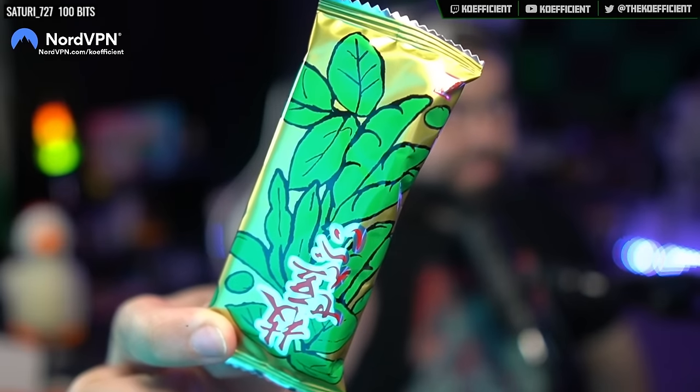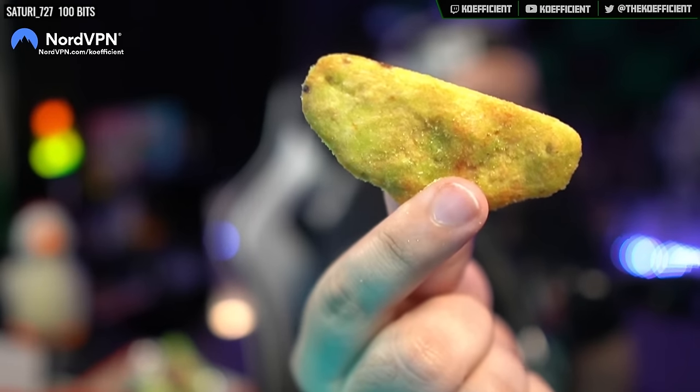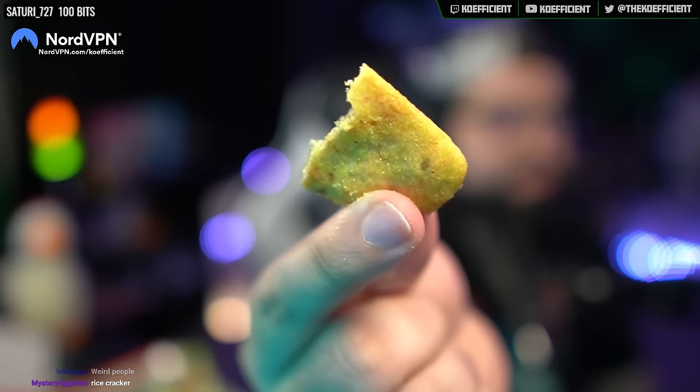Edamame senbei is next. Edamame senbei made with summer harvest edamame bits baked into a cracker. It looks great — it's shiny. It's basically a cracker with edamame and roasted soybean powder. The powder covering the cracker is soybean powder, which makes sense because it's not strong at all. It's very subtle but has a nice savory flavor — not salty, just savory.